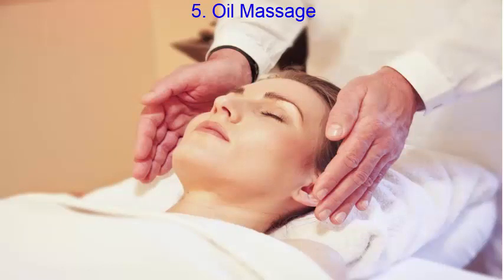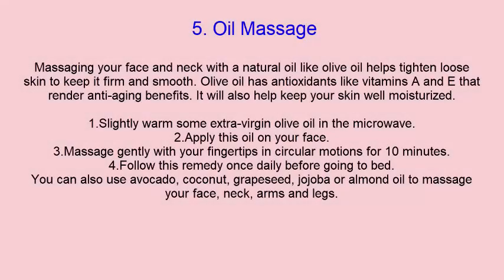Massaging your face and neck with a natural oil like olive oil helps tighten loose skin to keep it firm and smooth. Olive oil has antioxidants like vitamins A and E that provide anti-aging benefits and help keep your skin well moisturized. Slightly warm some extra virgin olive oil in the microwave, apply it on your face, and massage gently with your fingertips in circular motions for 10 minutes.